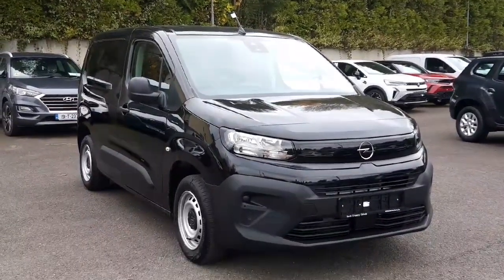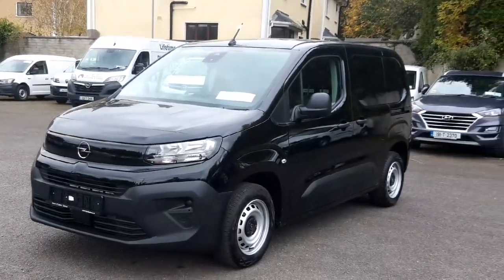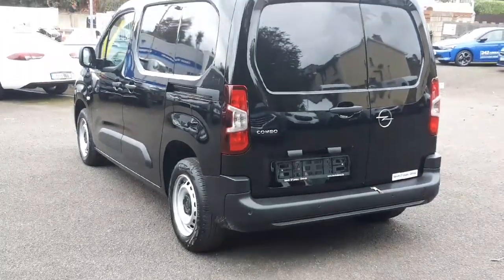Introducing the sleek and stylish 2025 Opel Combo Comfort L1H1, with all the comfort and convenience features you need for a smooth ride.